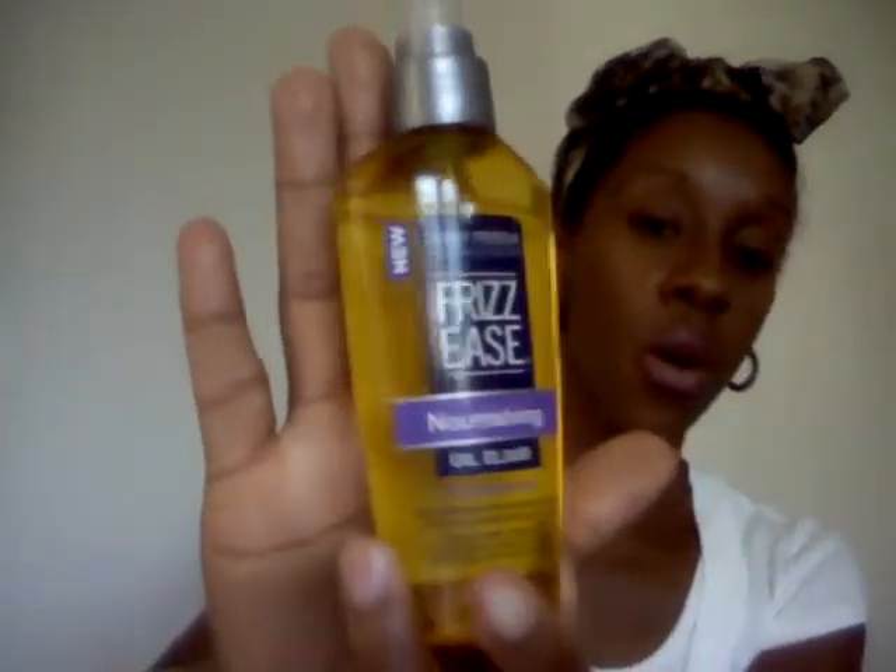After I finish the styling process, I will go in with this John Frieda Nourishing Oil Elixir and smooth it all over my hair. Then I'll let it air dry for the rest of the night. I'll put a silk scarf or silk bonnet on my hair and take my hair down the next day. Before I even take my hair down, I will coat my hair with the John Frieda oil again and then carefully take down each section.